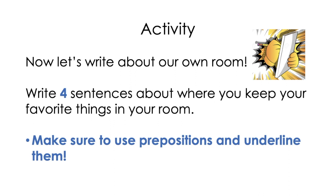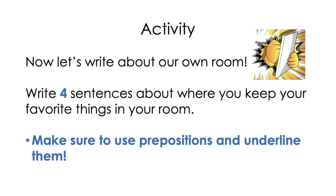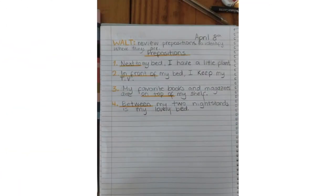Now let's take a look at my English copybook so you guys can follow along. Remember to always write the date on the top right corner — April 8th. Then on the first line, our WALT: we are learning to review prepositions to identify where things are. And of course our title: prepositions.